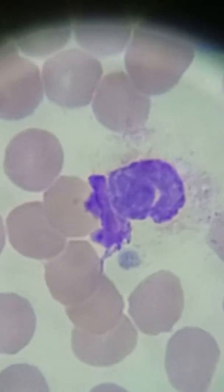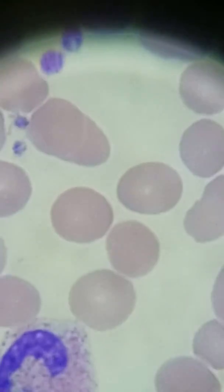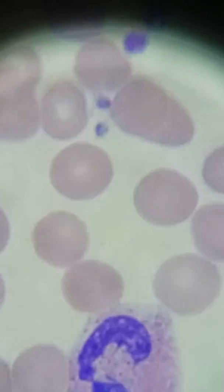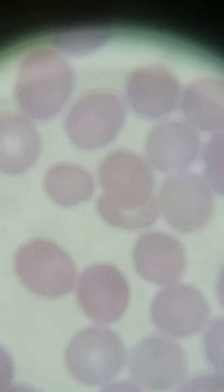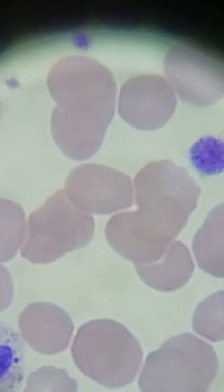A lot of times in the past we have gotten pretty old specimens from donations for class, and therefore you might end up seeing some smudge cells on some of those smears. They're also called basket cells because they look like they're forming a basket. But basically it's going to happen in the white cell line. If they're predominantly lymphocytes and you see a printout that matches CLL, most likely that would be the condition.